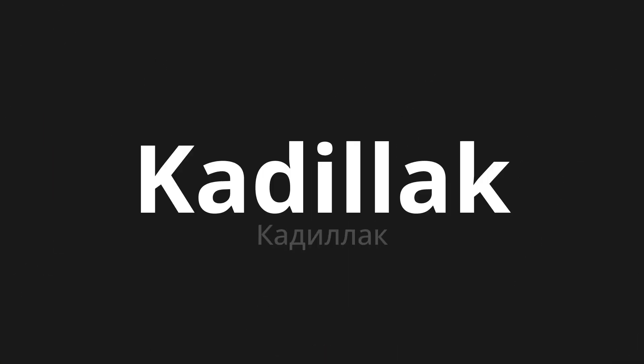Welcome to this pronunciation video. Today we will be focusing on a new word that you might find challenging or intriguing. So let's dive into today's word: Кадилак, which means Cadillac in Russian.